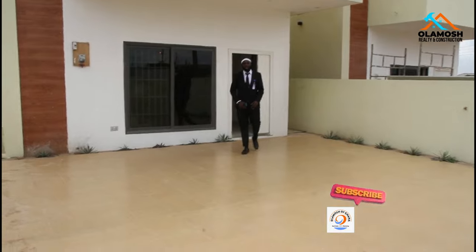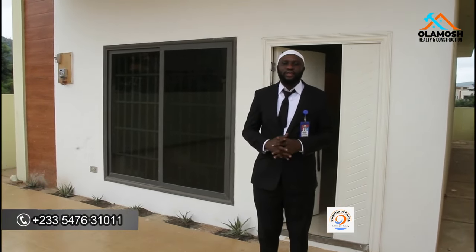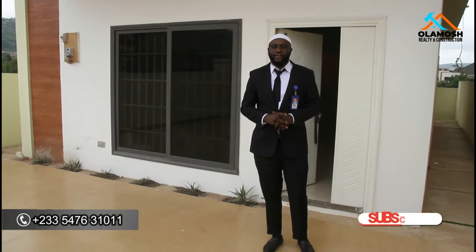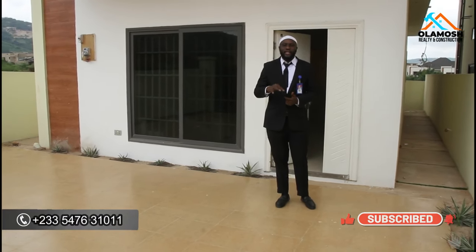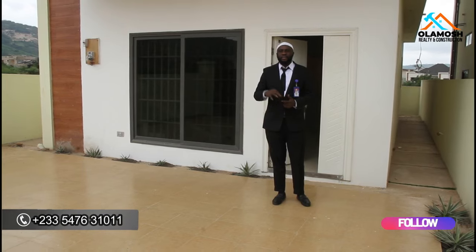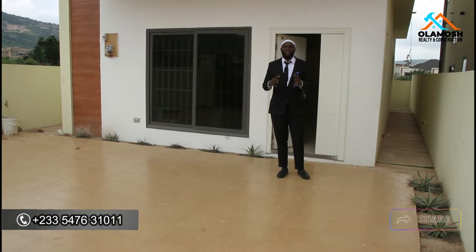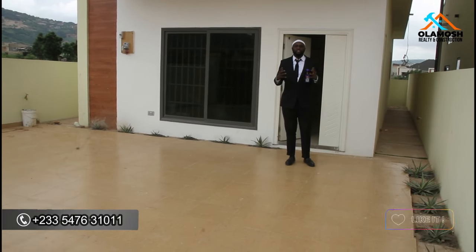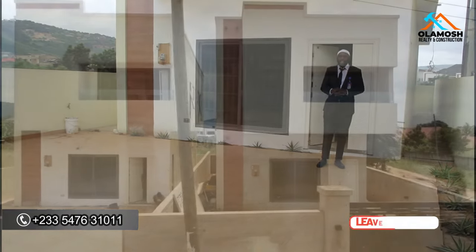Hi everyone, welcome back to my YouTube channel Olamosh of Ghana, where we share everything real estate in Ghana and beyond. If you are stopping upon this channel for the first time, kindly click on the subscribe button, then click on the bell button beside the subscribe button, and don't forget to share with friends and family.